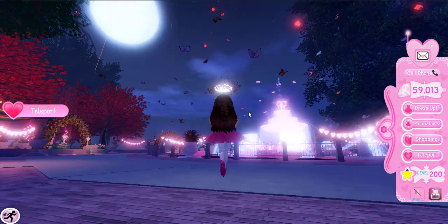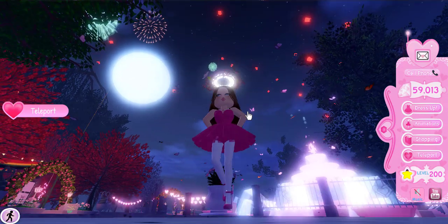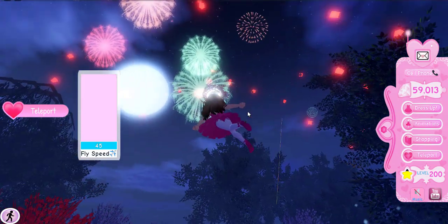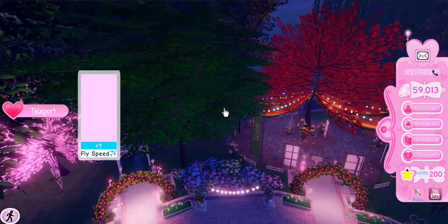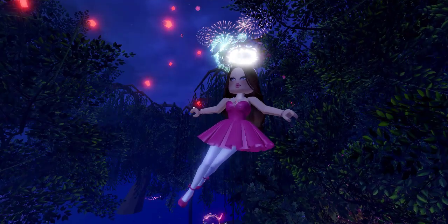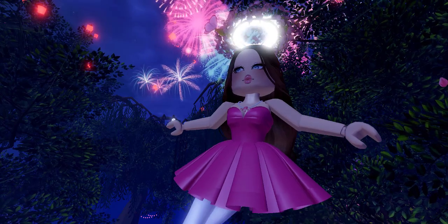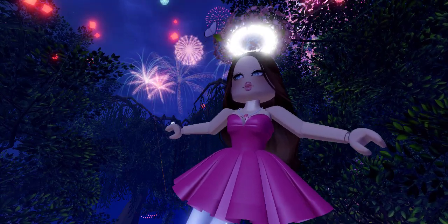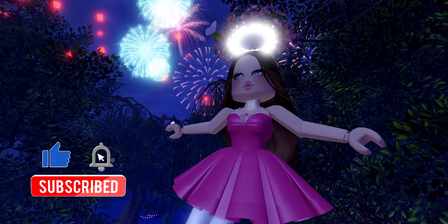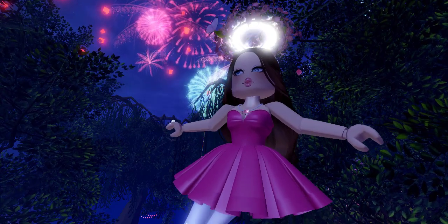Look at all the fireworks everyone! I'm ending my video right here in the fireworks. If you enjoyed me showing you all the secret stuff, hidden spots, and items you may not have known about, make sure you share, comment, subscribe, and click the like button. Bye beautifuls, see you in my next video!